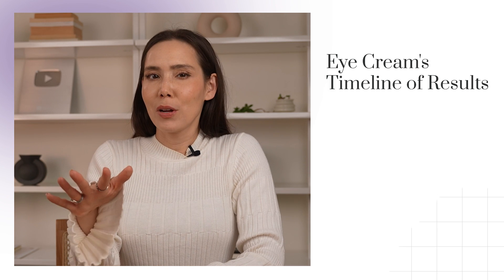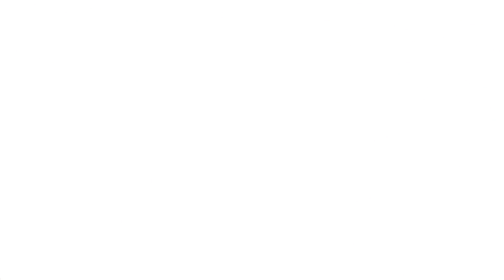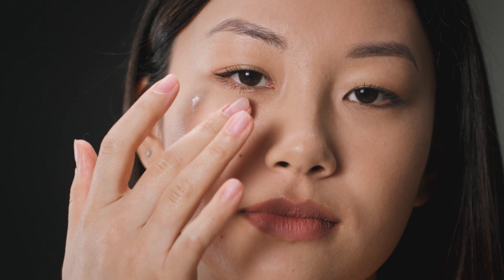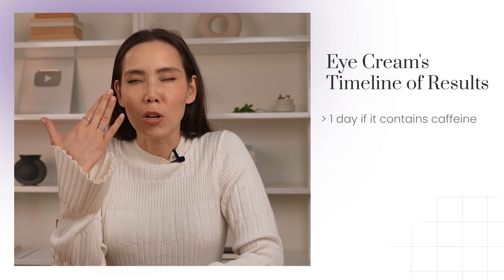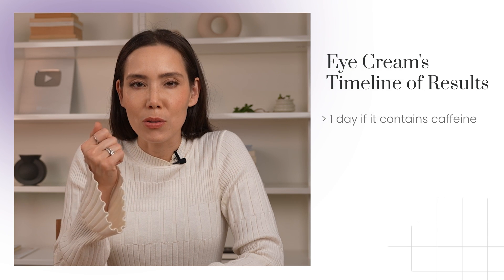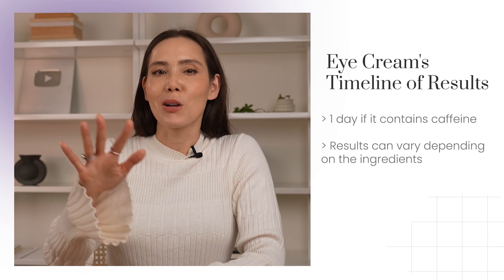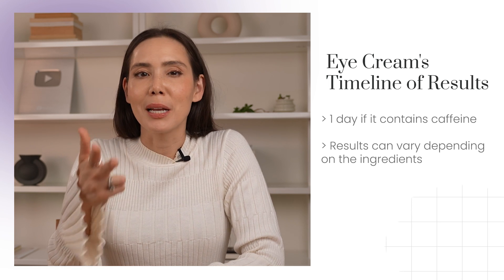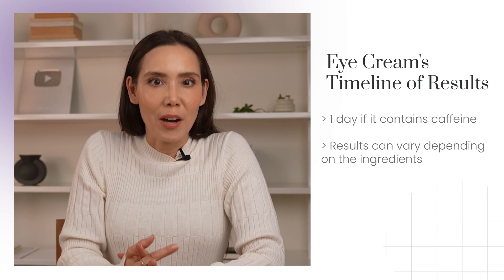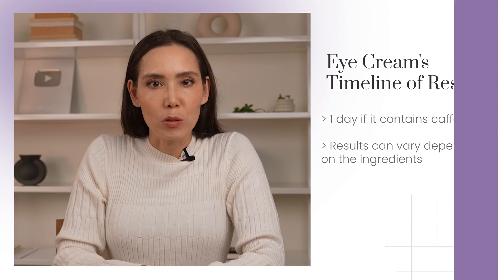Then there's eye creams, which vary quite a bit. If they have caffeine, those can potentially work within a day to help alleviate puffiness and dark circles, depending on the cause. But with eye creams there's a ton of other ingredients — potentially moisturizing ingredients, sometimes retinol, sometimes antioxidants. So results can vary, especially if you're trying to address wrinkles.